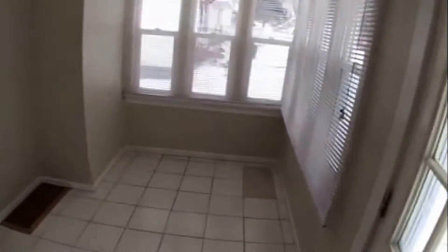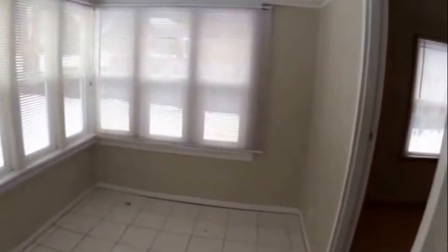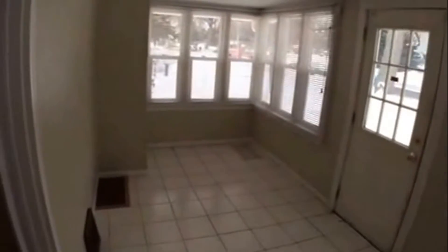The property opens up into a nice four-season porch area. Lots of windows — you can open it up and have the screens as a screen porch in the summer, or use it as a four-season porch in the winter. There is a heat source here, nice ceramic floors, lots of windows and lots of light. Nice little space.